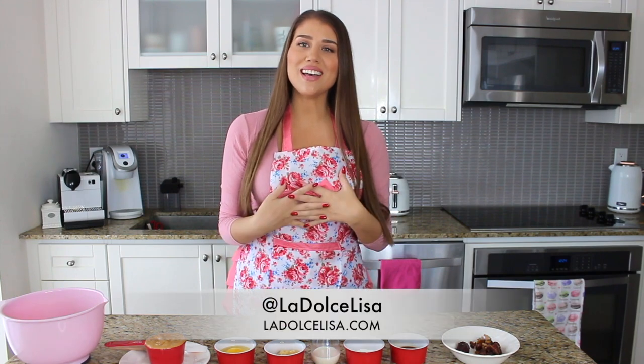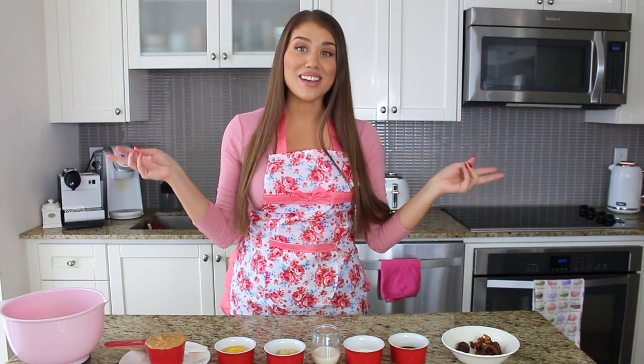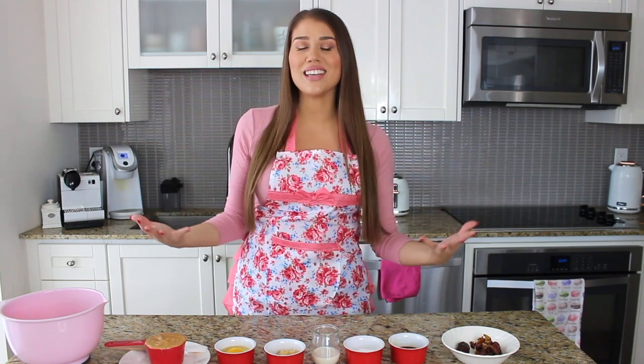Hi guys and welcome back to my channel. If you're new here, I'm Lisa, also known as La Dolce Lisa. Today's recipe is going to be quite different from what I usually do because this is a very healthy recipe — and not only that, you can eat this and so can your dog, which is pretty exciting.